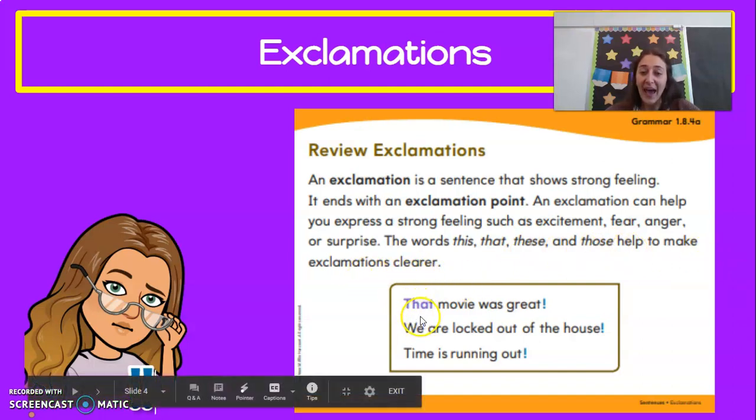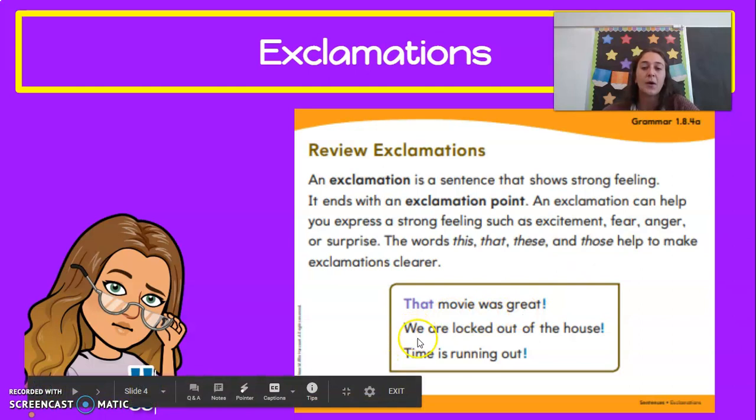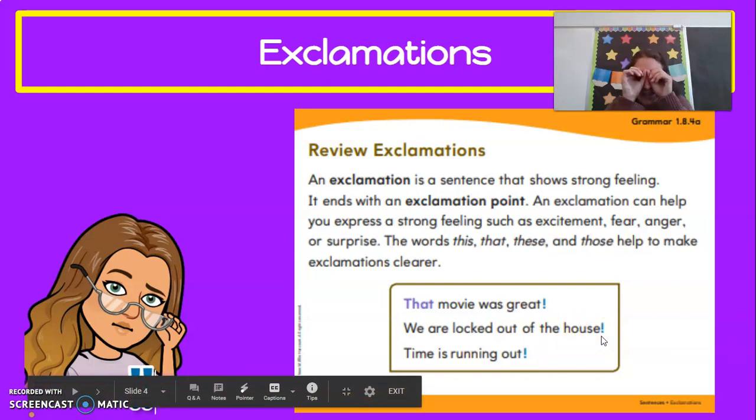For example: 'That movie was great!' — there's our exclamation point. Get those attentoscopes out to search for those exclamation points. 'We are locked out of the house!' — do you see the exclamation point? I see it! And 'Time is running out!' — exclamation point. Hopefully you found that with your attentoscope.